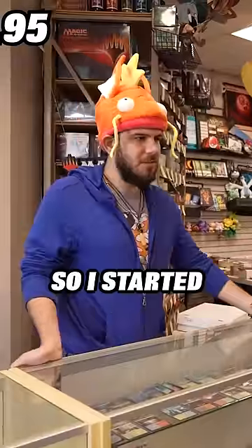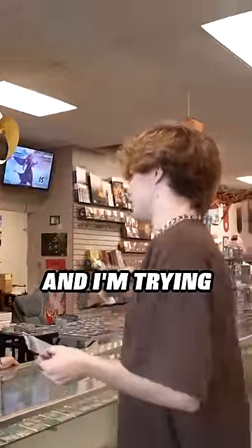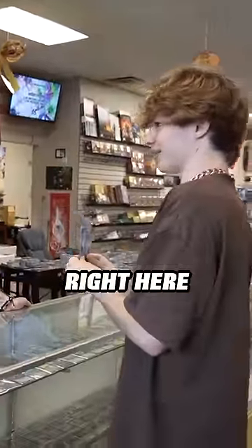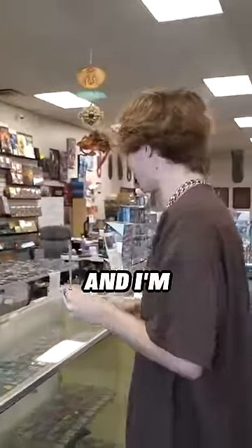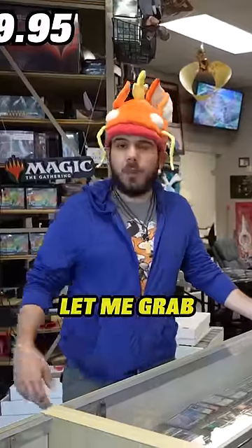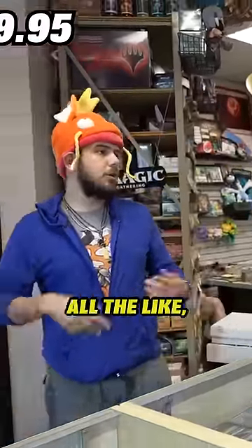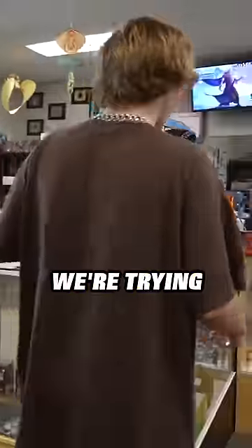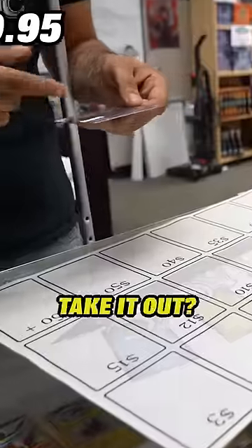I'm doing a trade-up challenge right now. I started at a penny and I'm trying to work my way up to an iPhone. Right now I'm up to this — a Dark Gyarados card — and I'm hoping to trade up. Let me grab my manager, he's the guy who does all my Pokémon stuff.